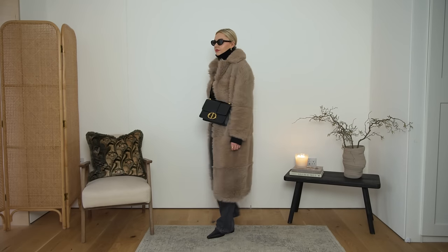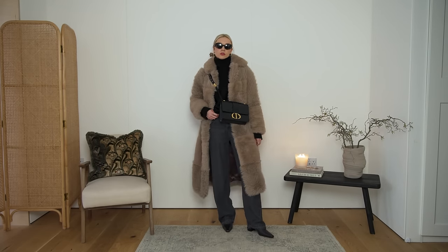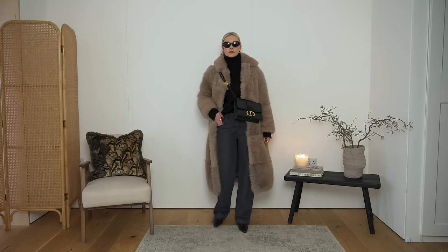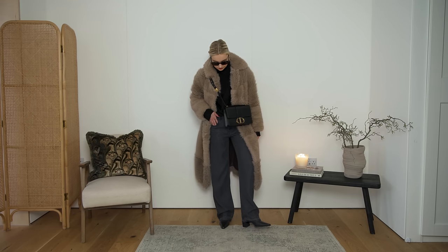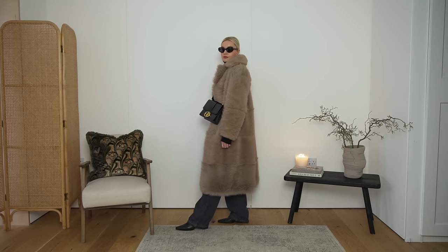Back to the faux fur coat, this time paired with some very relaxed, slouchy, very soft, comfortable jeans. Playing with those elements: we've got the jeans, the fine knit, and then a more structured bag and some smarter boots. Thinking about those small elements — it doesn't have to be your entire outfit. It could be through your boots, your bag, accessories, or belts to add some interest to the look, but also to give it some structure and a bit of smartness too.